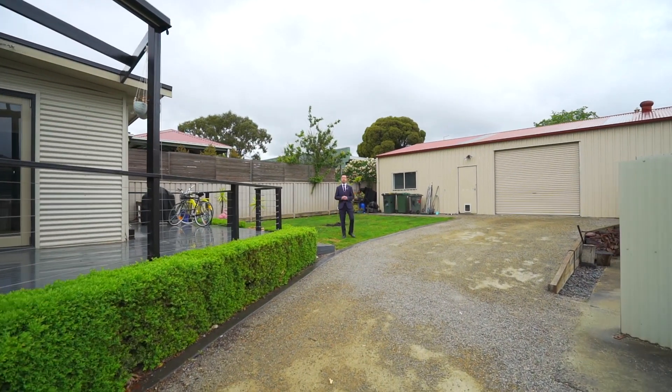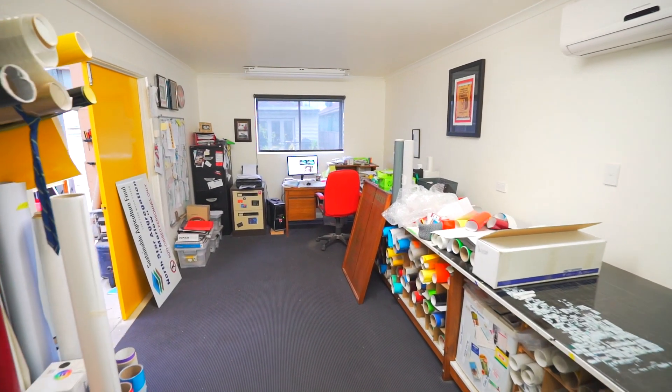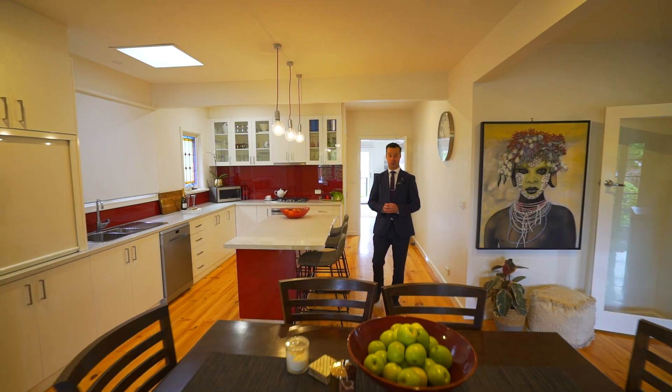The beautifully landscaped yard offers great access to the 12 by 8 metre shed which boasts a built-in home office, so it has a multitude of uses. When it's location, quality and style plus privacy that you want, this home is one not to miss.